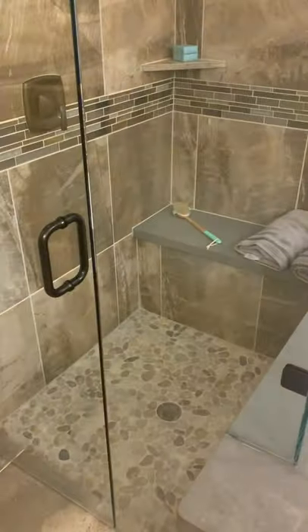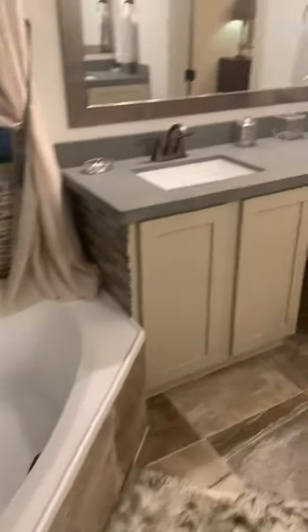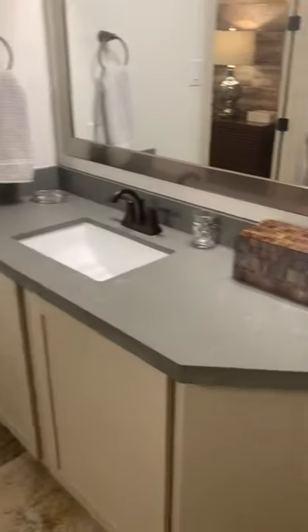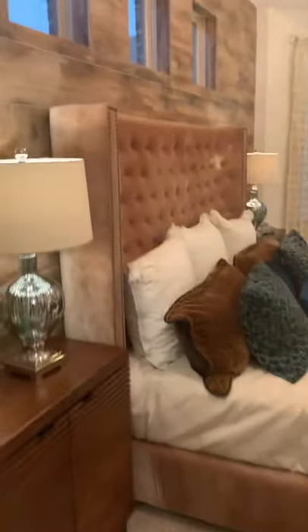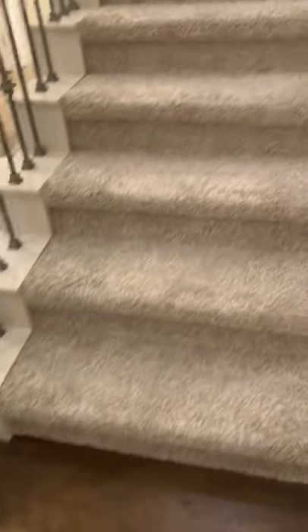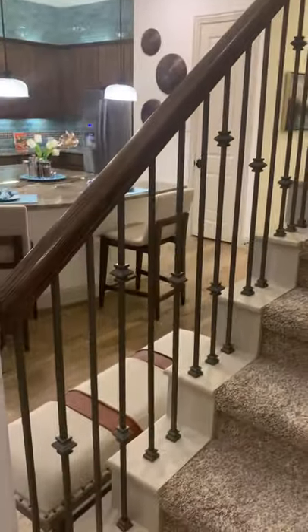Going back out through the bathroom — master shower, tub, her vanity, his vanity — back into the master bedroom with three small decorative windows, tile, and the upgraded chandelier. Then heading to the stairs: you have your oak tread start, upgraded carpet, and an upgraded open railing.